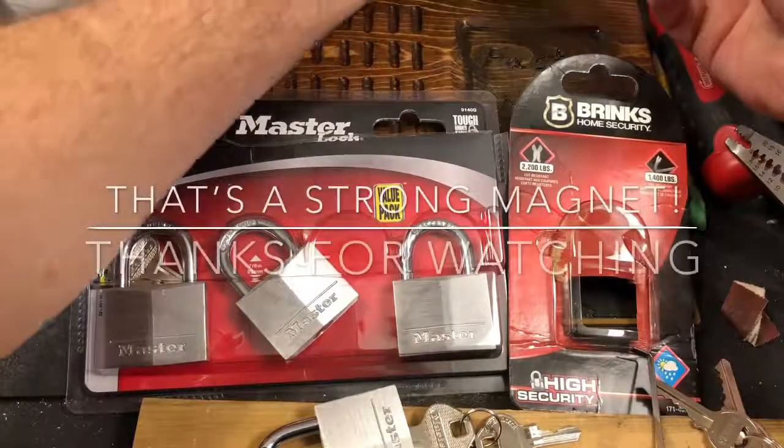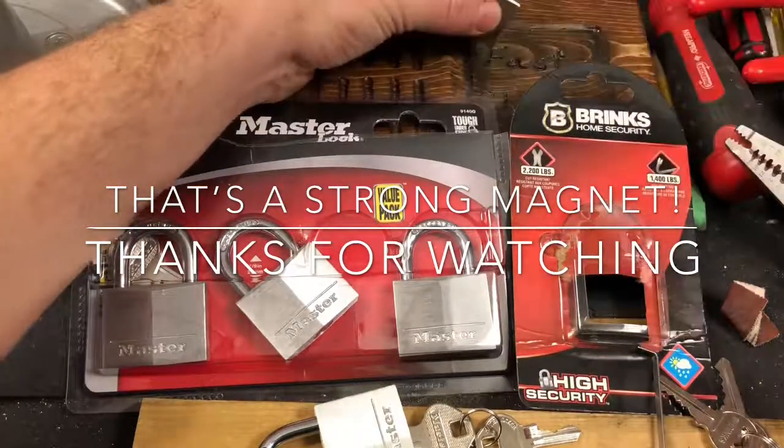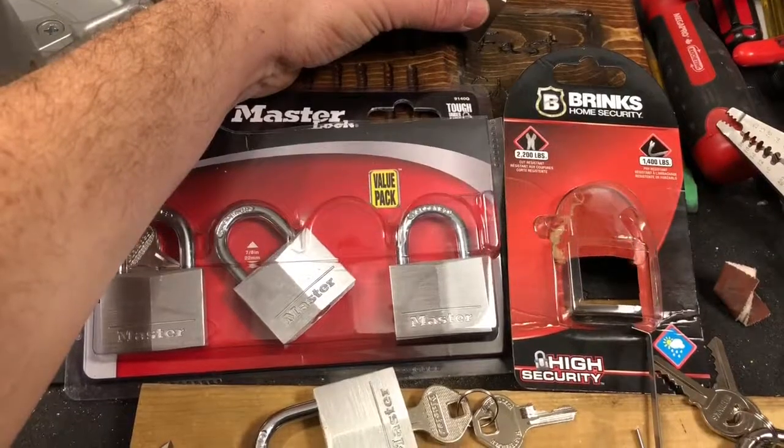I'll probably be back tomorrow trying to pick a challenge lock that I recently made. Alright, thanks. Everybody be good and be well.